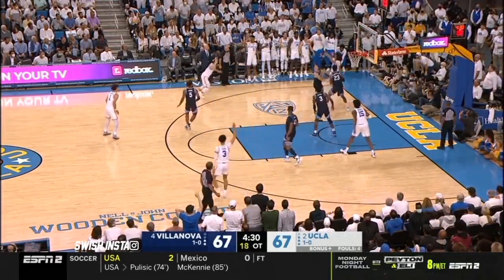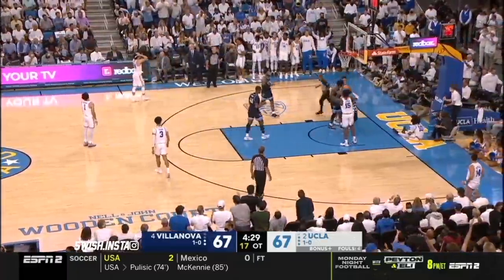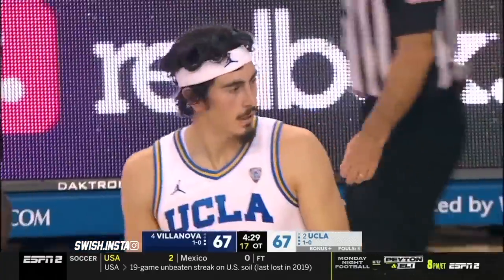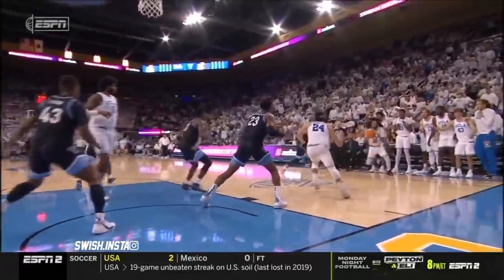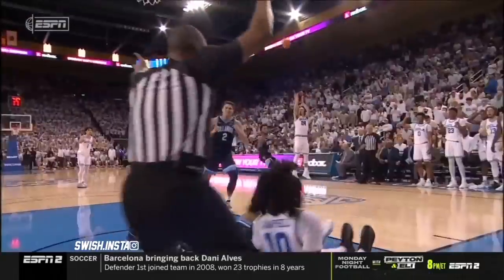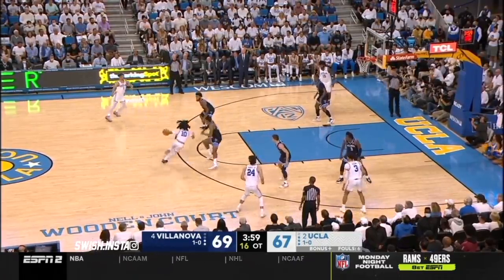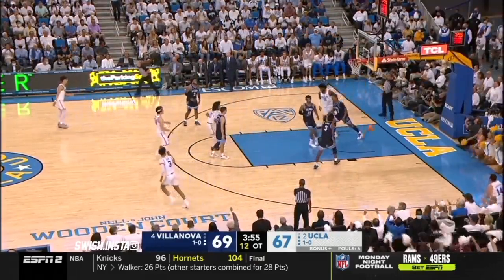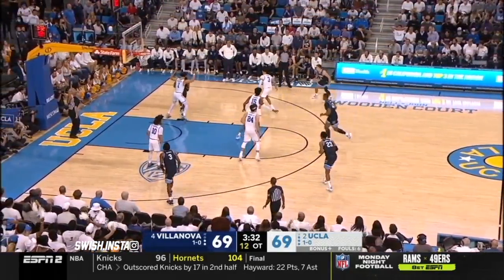Hawkins has grabbed every rebound, and now an offensive foul called on Tiger Campbell. Jermaine Samuels stepped in and took the charge after a brilliant pass out by Miles Johnson. Bernard can't shake Moore. Campbell the drive, the spin, the turnaround — what a really good player going head-to-head.